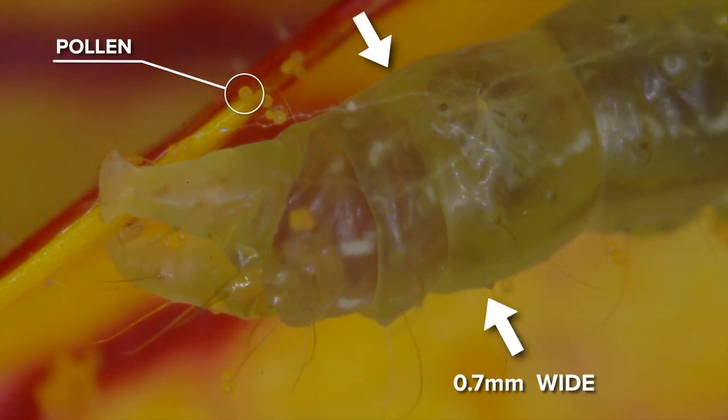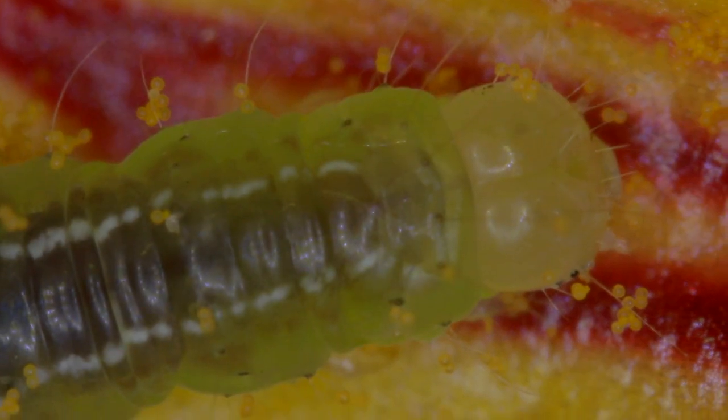And this is our little caterpillar — he is about 0.7 millimetres wide. His digestive system, nerves and blood vessels are all visible beneath his transparent skin.